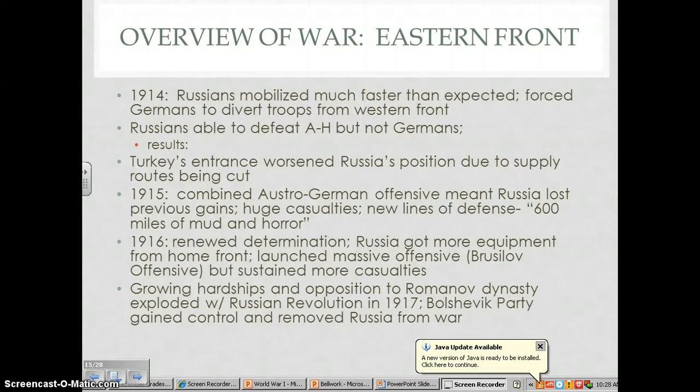We already discussed the reasons why this failed — the fact that the Russians mobilized more quickly, they did not defeat France quickly, and so therefore the Germans had to face their nightmare, which was to be fighting on two fronts at the same time. However, as you'll see, the Eastern Front definitely proved to be more victorious for the Germans than the Western Front.